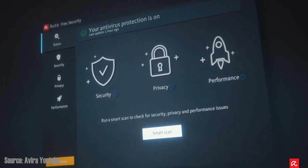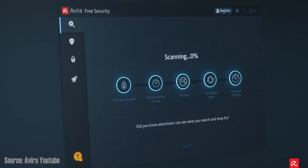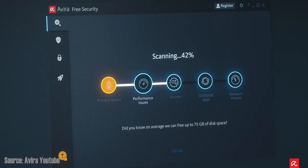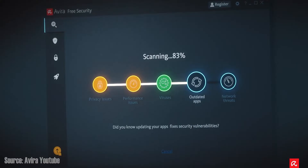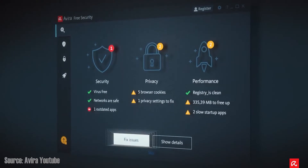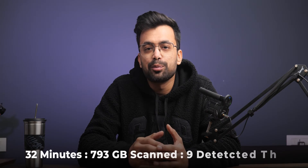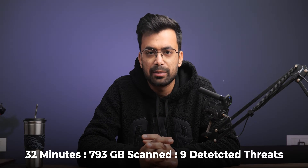Avira covers essential security features for safeguarding devices against malware threats. Notable features include a scanner that provides customizable scan options: quick, full, and smart scans. Quick scan checks the most vulnerable areas of the device and is most efficient for quickly scanning for malware, whereas full scan digs everywhere for threats. It does take time — for me it took around 32 minutes and detected 9 out of 10 viruses that I planted manually.